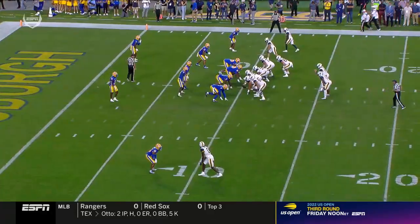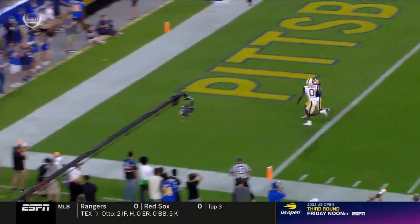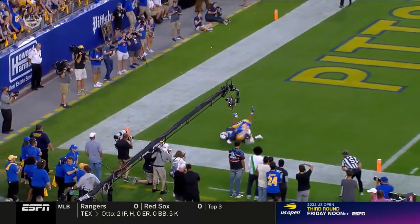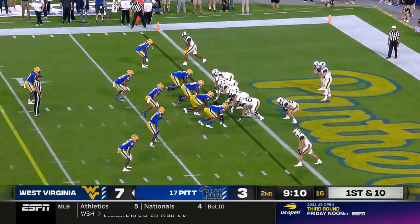Go up and take the ball off the top of the rim. Bryce Ford Wheaton matched up one-on-one against A.J. Woods. JT Daniels recognizes it immediately, throws a little bit of a back shoulder — that's a great lineup.